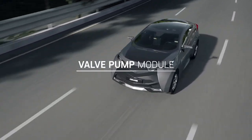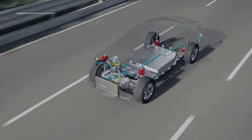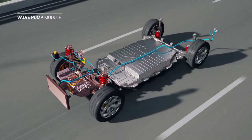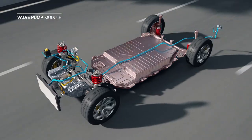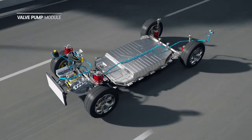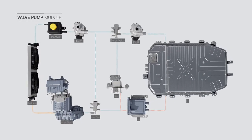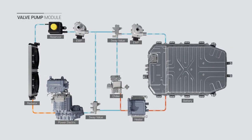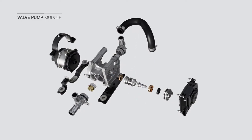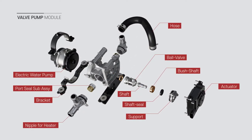The battery of an electric vehicle operates with maximum efficiency under optimum temperature conditions. In the latest electric vehicles, an advanced thermal management system is being applied to maximize thermal efficiency, which consists of many parts and a complex flow path. GMB's valve pump module (BPM) modularizes parts of the electric vehicle thermal management system.